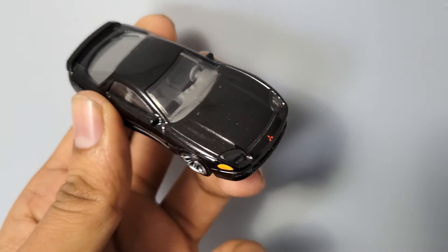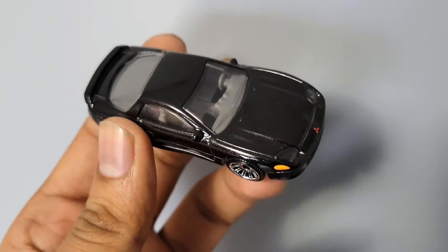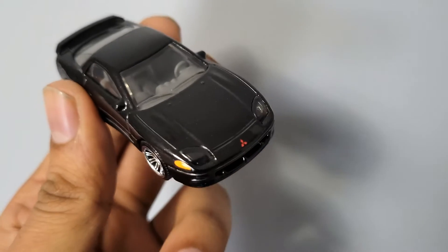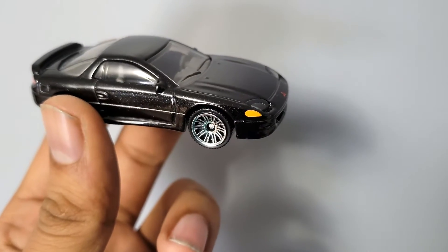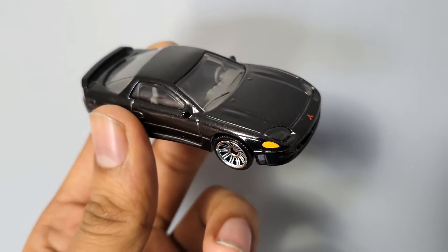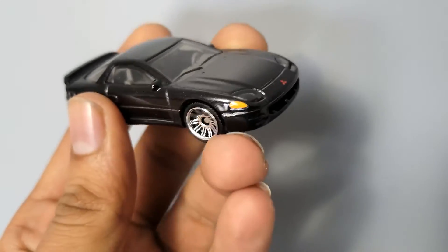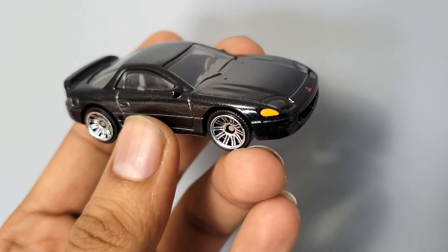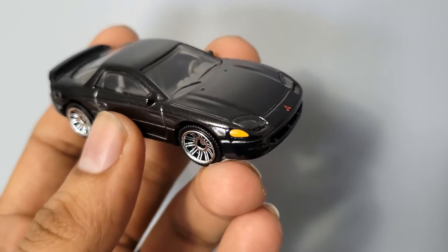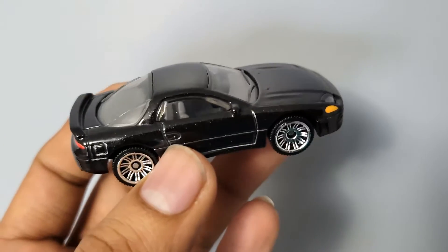This car was very different from what we used to see back in the 80s and 90s. It had a 3-litre engine which could be had with a turbo or naturally aspirated. The interesting thing was it also had four-wheel steering and all-wheel drive.